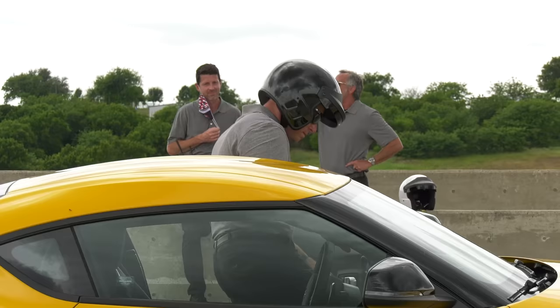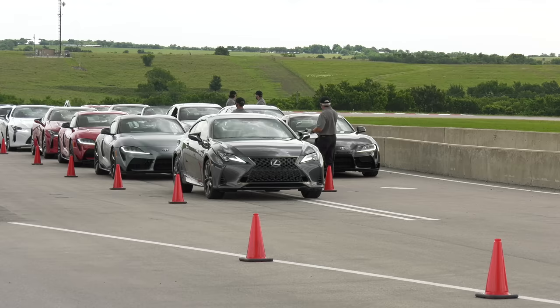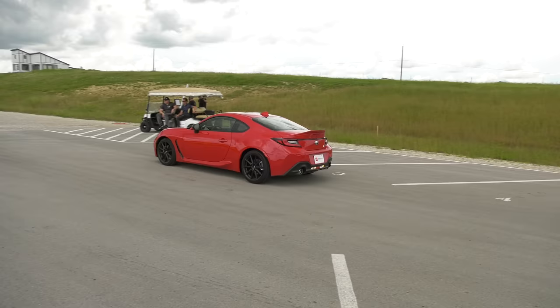This is better: a track day at Eagles Canyon Raceway with the ability to drive all sorts of fun things on the track. This got a lot of attention.